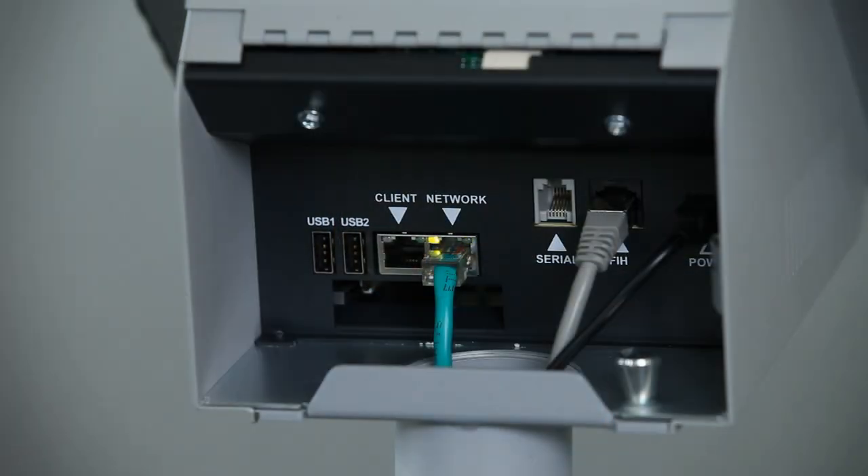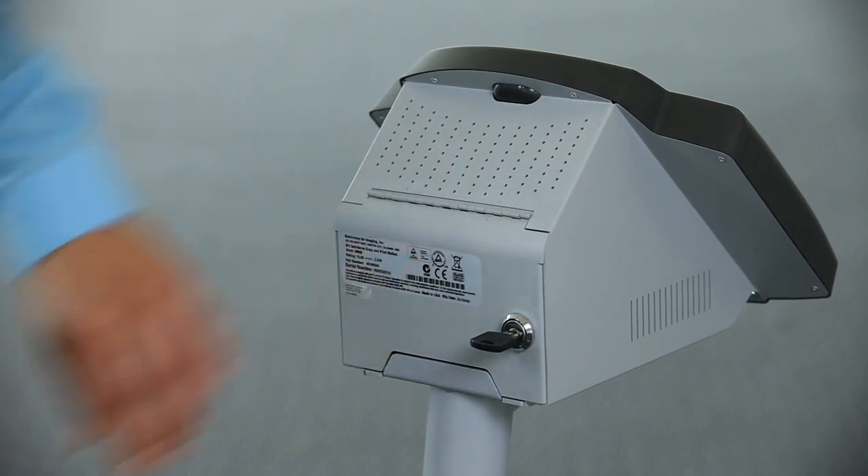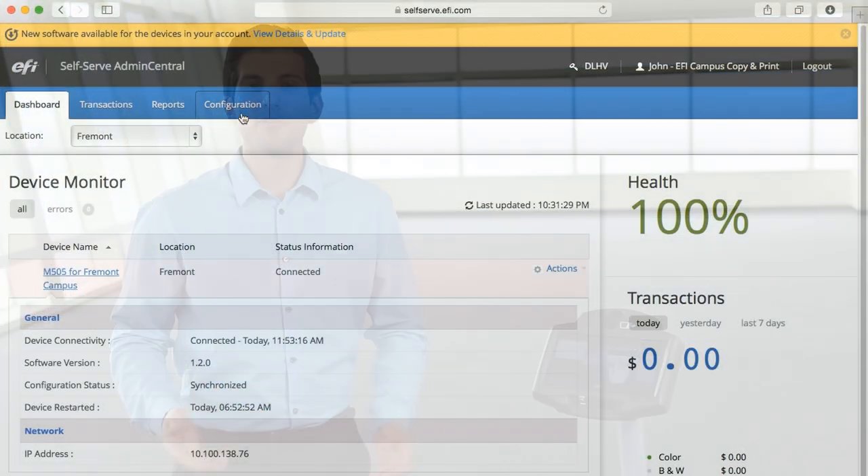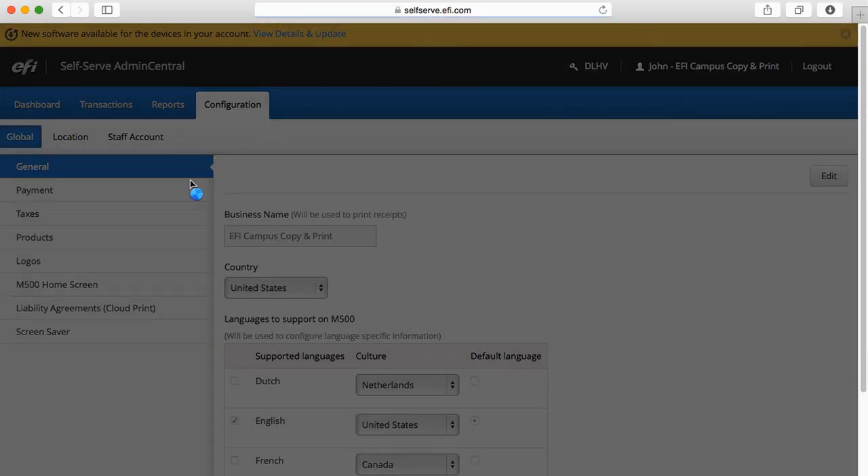The M500 works with any PostScript printer, uses secure communication, and it's easy to install and lock. In addition to these features, the back-end server software for the M500 station provides powerful management, configuration, and reporting capabilities.